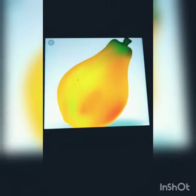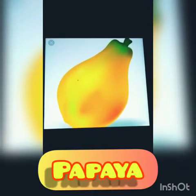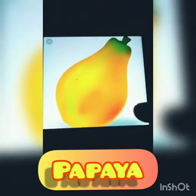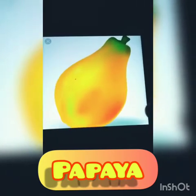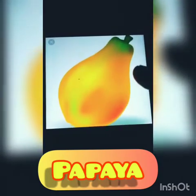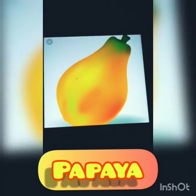Now let's talk about big fruit. Some fruits are big. Like, see, this is papaya — P-A-P-A-Y-A, papaya. Papaya is yellow in color and sometimes it is also green.